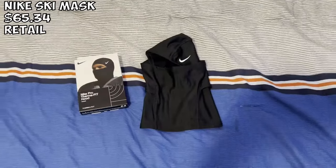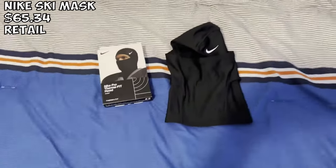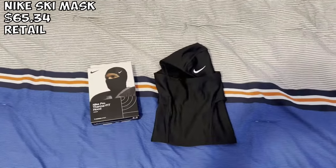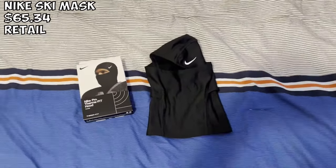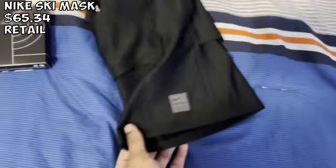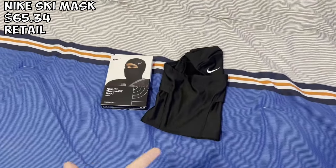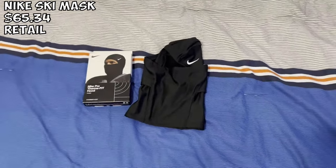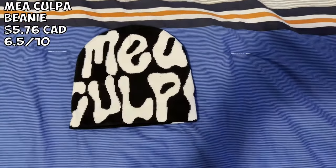We got the Nike sheisty mask. I paid about $60 for this. I'm pretty sure this is actually real because I've had one before and lost it. In Canada these are basically impossible to find — always sold out everywhere. Very very nice, in the back it has that little Nike pearl detail. I only recommend getting this if you can't find it in your area. One size fits all.